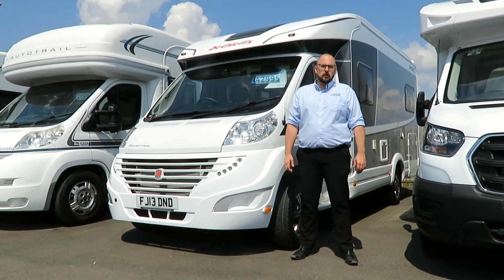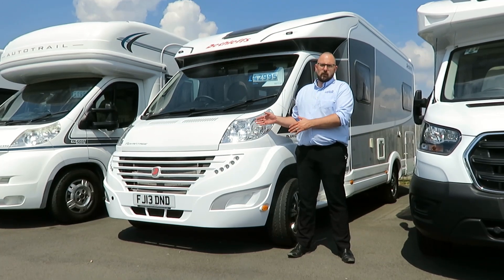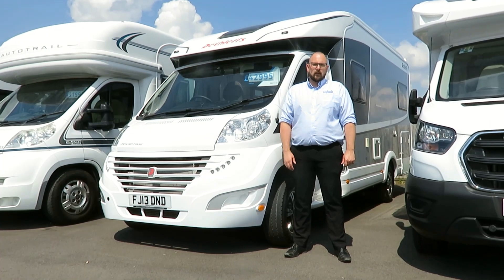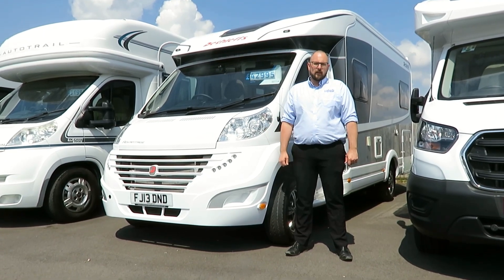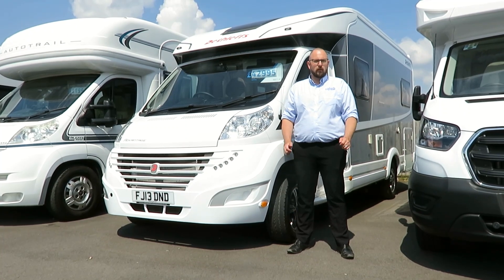It has all the quality and finish you'd expect from a high-end German manufacturer. It's based on the 2.3 litre 150 brake horsepower six-speed manual Fiat Ducato. It has a length of 6.98 metres and a height of 2.87 metres with a width of 2.33 metres.